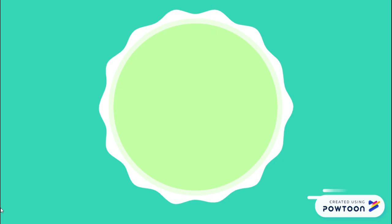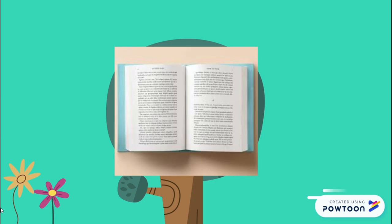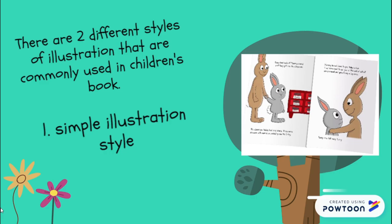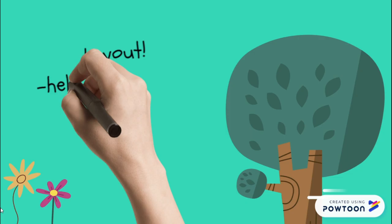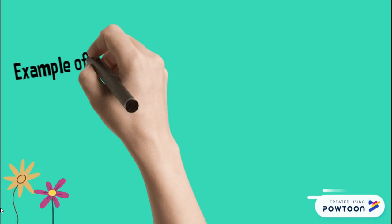Moving on to illustration and layout. Illustrations are a crucial element of children's book content design — no child would want to read a book with just words. There are two different styles of illustration commonly used in children's books. First is the simple illustration style, most commonly used in books for younger children with simple storylines. Second is the abstract art illustration style, which is compatible with books for older children with more complex storylines. Layout is important too — it helps make illustrations stand out and increases the effectiveness in keeping children reading until the end of the book.